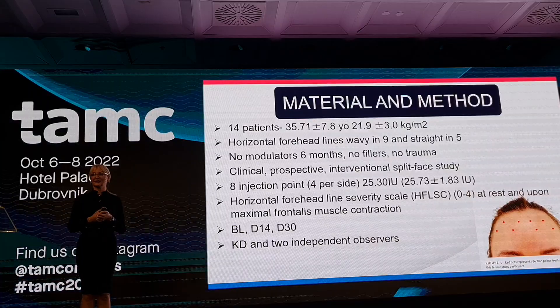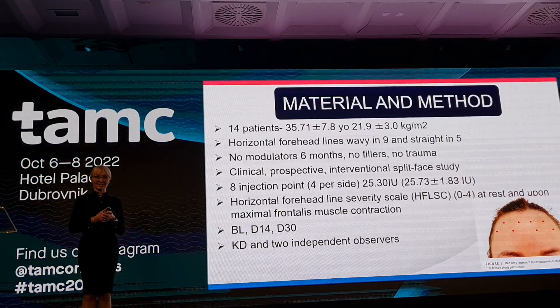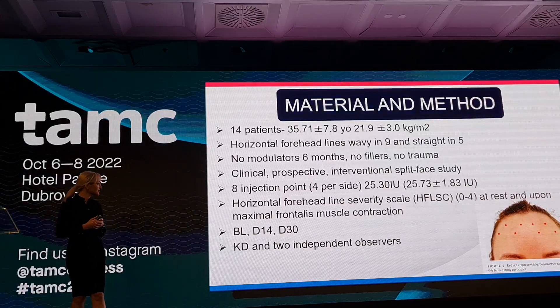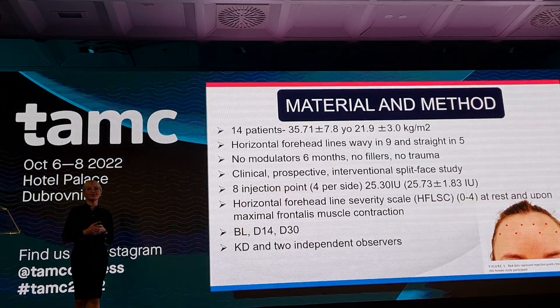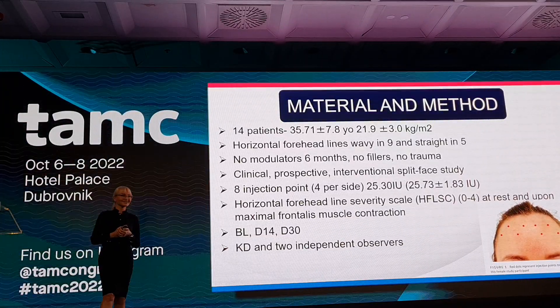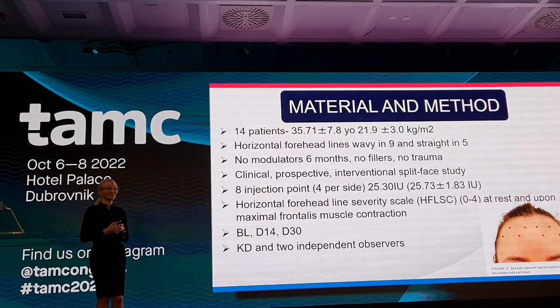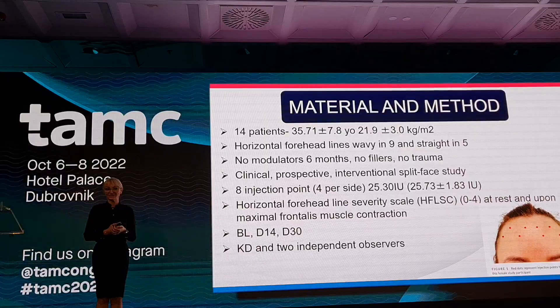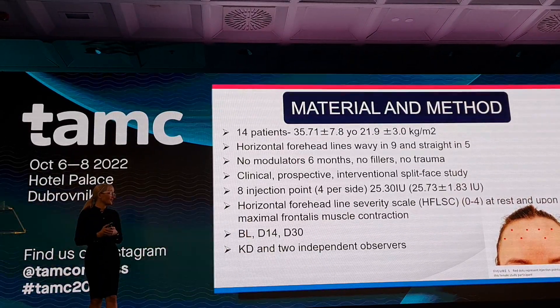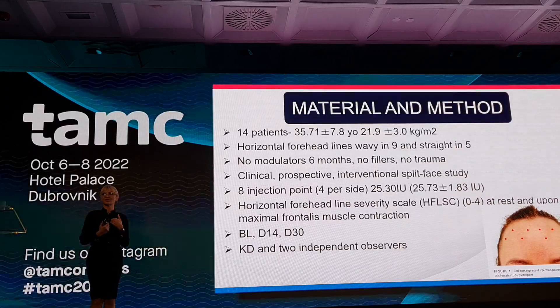We used the forehead line severity scale, measured at rest and upon maximal contraction, at baseline, day 14, and day 30. We wanted to continue until day 60 and day 90, but some patients complained due to asymmetries, which is why we stopped our research at day 30. We had three independent observers.